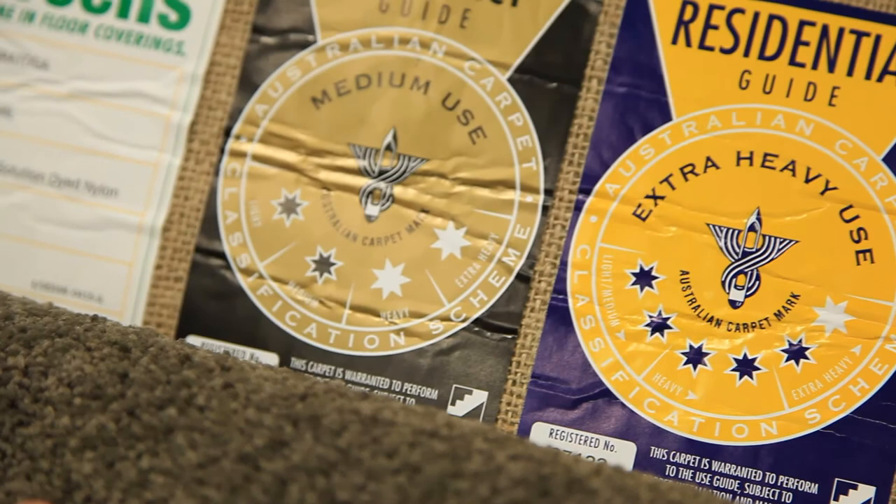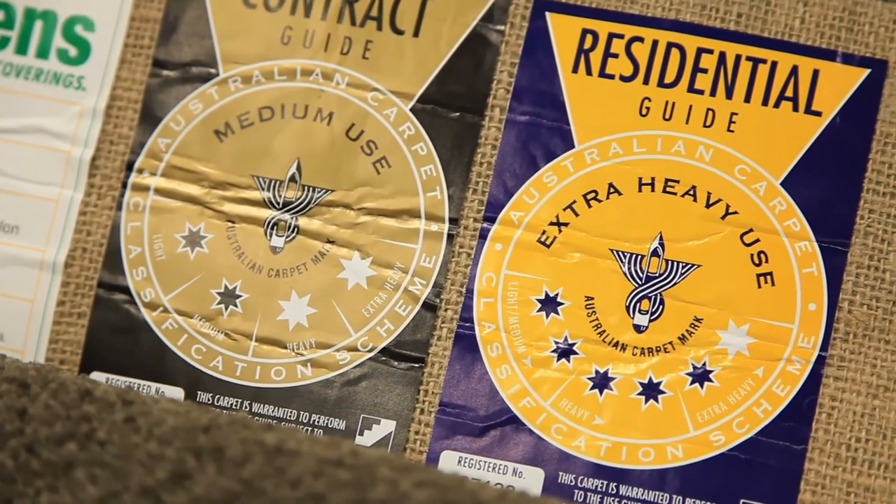Wear and tear, such as foot traffic, children and pets, is another factor to consider when choosing a carpet. You'll want your carpet to stay looking its best over the years, so pick one that's best suited to the conditions in your home. For example, if you have a couple of young footballers in the house, think about stain and soil resistance, along with the fibre quality and construction.